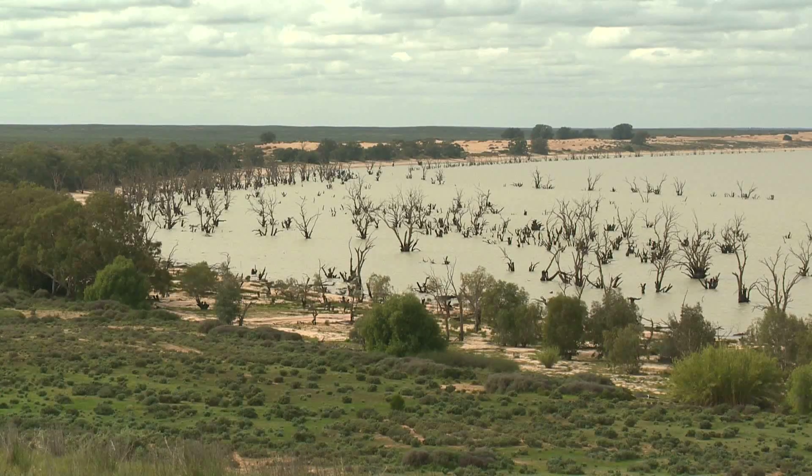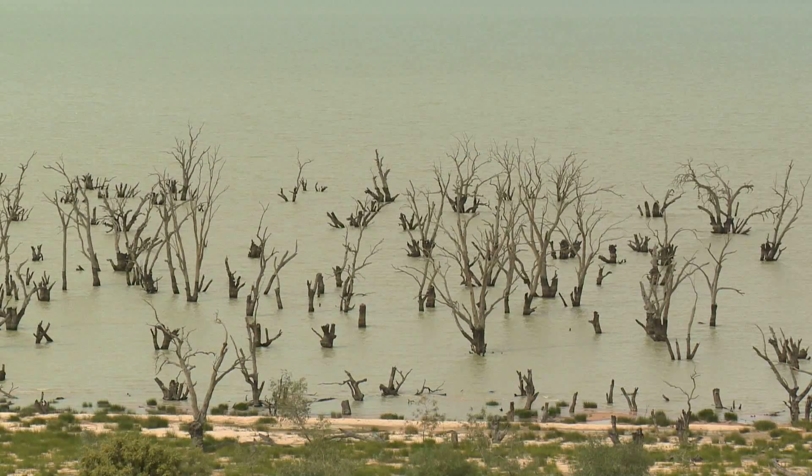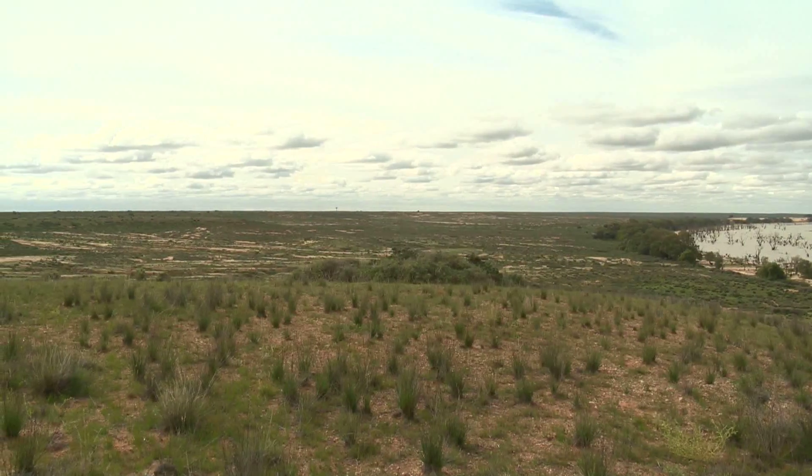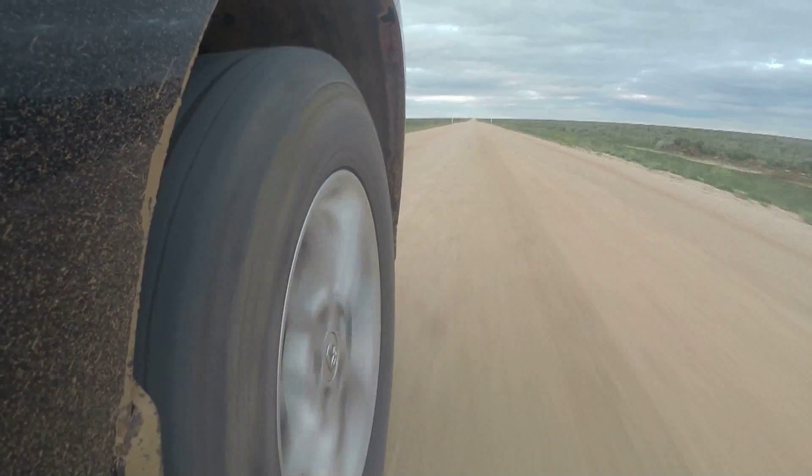However, unlike many other water storages in the basin, this lake is situated in an arid area and is quite remote. There is no large town or major highway close by. And why is this lake so important? Let's go and ask Steve McGlashan all about it.